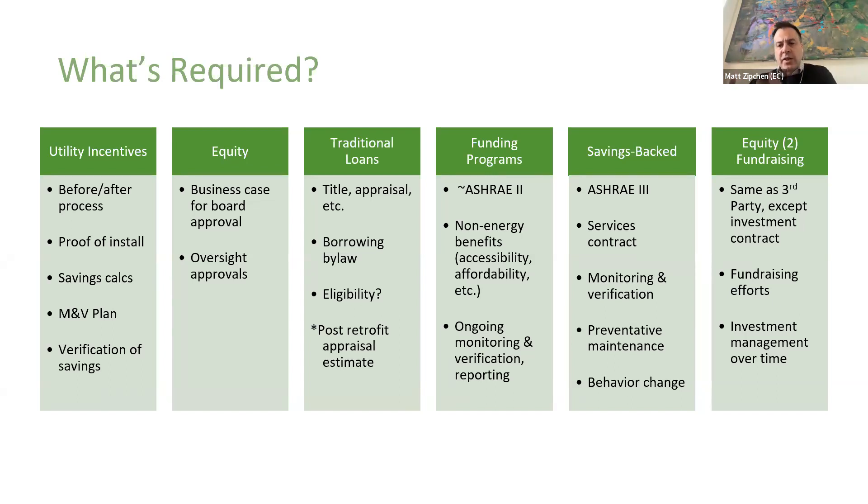As you move to savings-backed arrangements, you're now moving from an ASHRAE level two audit — which is what's required for a lot of the CMHC, FCM, and City of Toronto programs — to an ASHRAE level three audit, because the third party investor is putting their capital in and really needs accurate energy savings estimates and accurate cost estimates. You're now dealing with more complex service contracts, requirements around preventative maintenance, and there may be key parts of the program that now require behavior change, meaning you have to put a tenant engagement program in place. Community bonds are a great, potentially cheap source of equity capital, but it does take a fair amount of energy to raise them — you need a sales and marketing team to go out and talk to your community, and while organizations on the landscape are there to help, it does require a certain capacity internally to even engage with them.